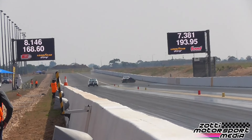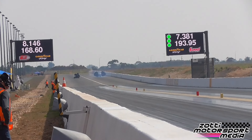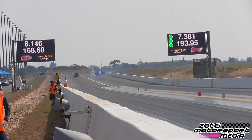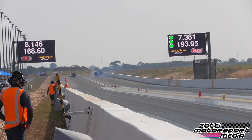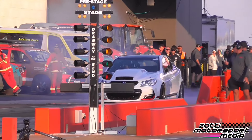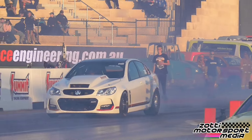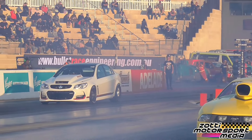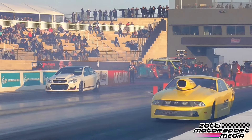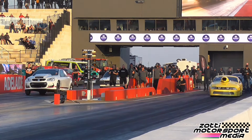Darren Parker just went a 7.38 at 193 mph — a good top end and a good improvement. He also recorded an 8.14 at 168, and then his quickest pass of 8.13. We're now moving on to Nick Haring and Graeme Hargrave in the Bullet Race Engineering lane for Top Sportsman first round of eliminations, coming up in about 10 to 15 minutes.